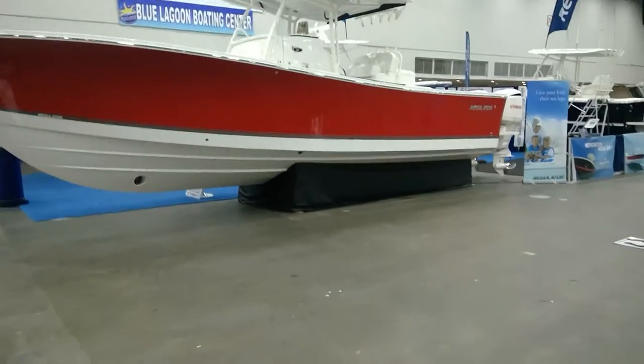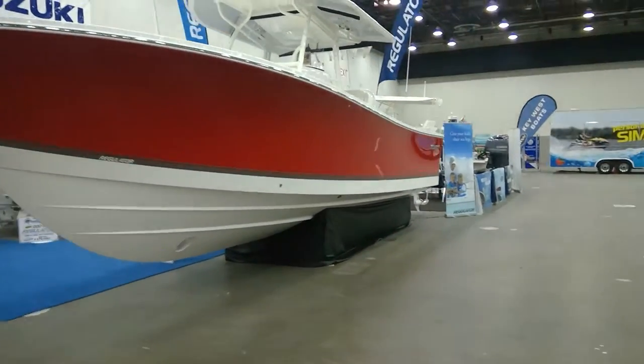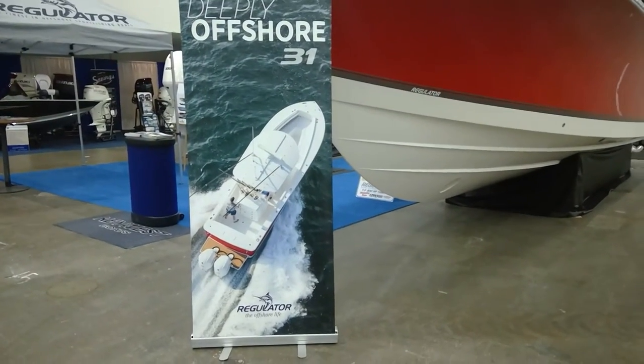Here you're looking at the brand new 2017 31 Regulator. Man, beautiful boat. It's actually the brochure boat, and there it is in action.